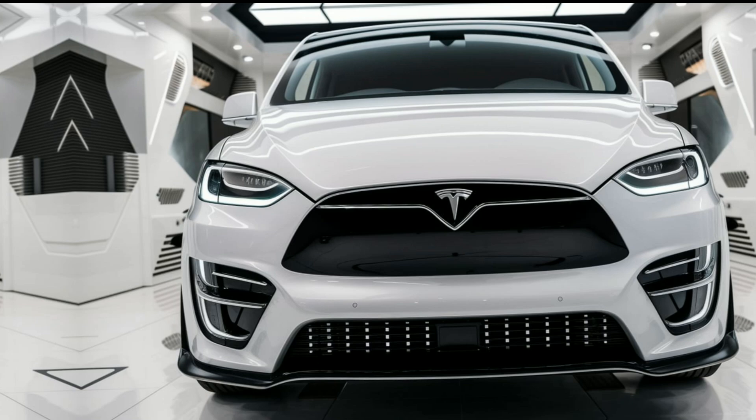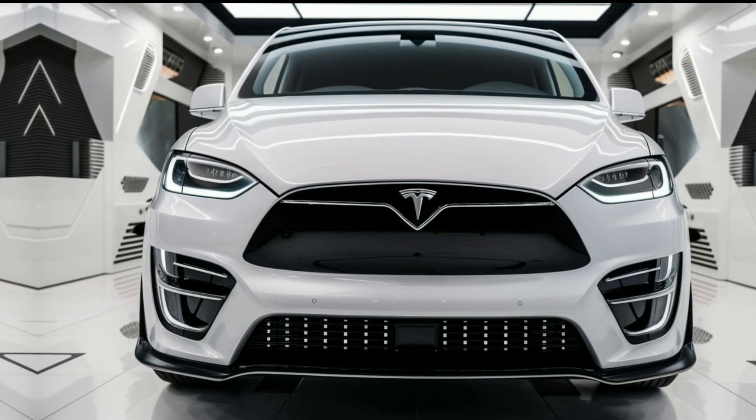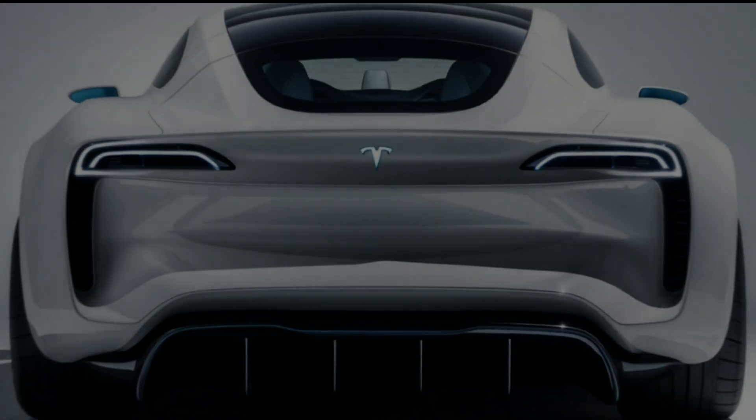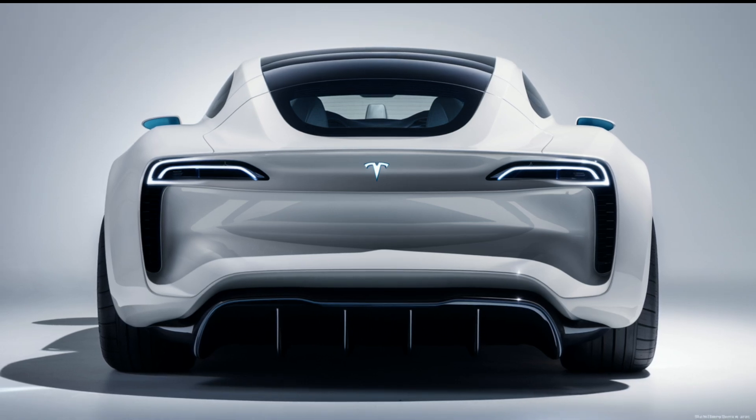Starting at $55,000, the Tesla van offers competitive pricing for its class. With various trims and optional features, you can customize it to fit your needs. Tesla also offers financing and leasing options, making it accessible for both families and businesses.